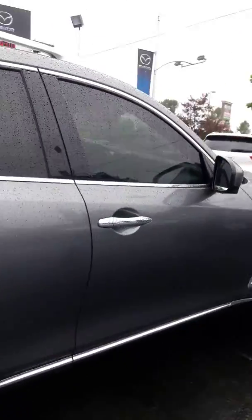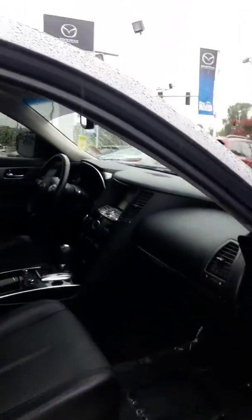Get the inside here. Push-button start, push-button lock, unlock by touching the door.